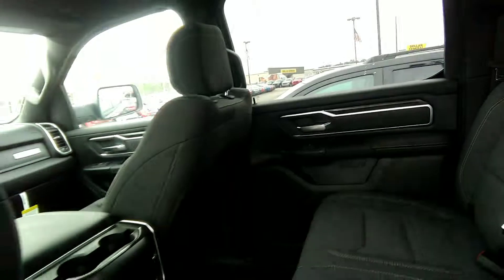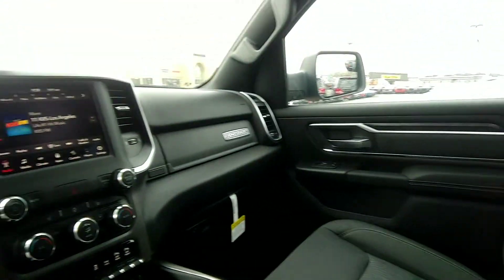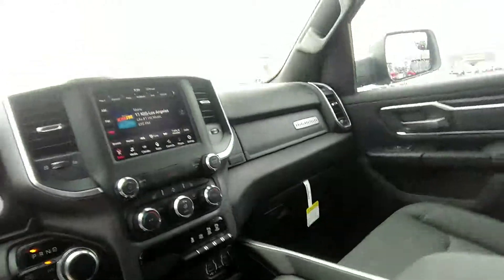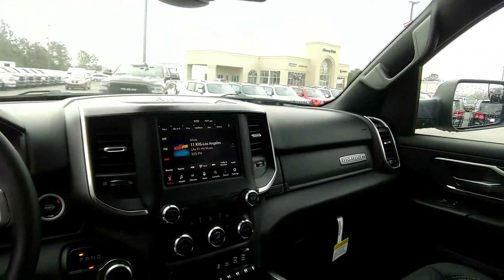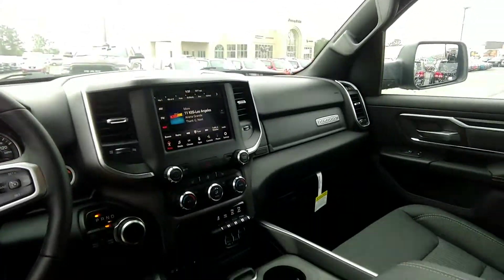Got these crew cab doors back here with your cloth interior, plenty of leg room. And of course, power windows, power door locks — no doubt about that. Got pretty much all your bells and whistles: all your radio, media, climate controls, everything for your apps. Got your heated seats.